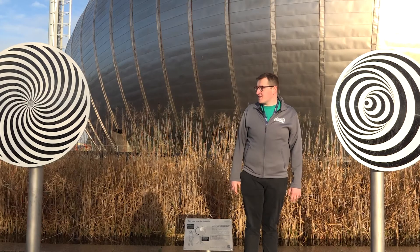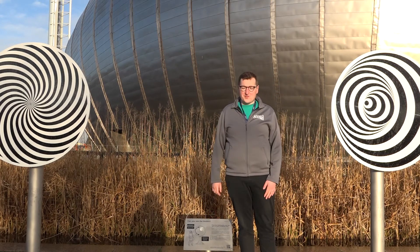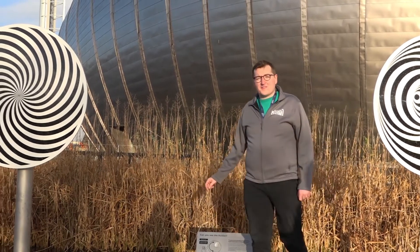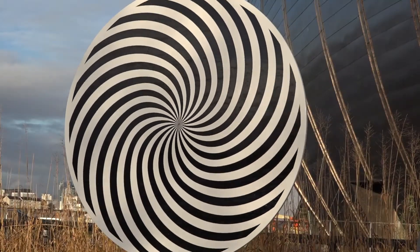But sometimes our brains can be fooled by the light that's entering our eyes. When I spin either of these discs, they're optical illusions. If I look at this illusion for a long time, it can cause things to appear to shrink. This is referred to as the shrinking head illusion.